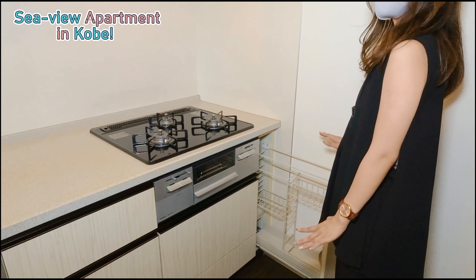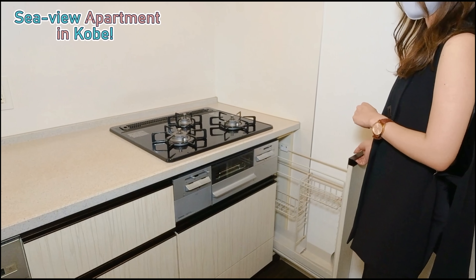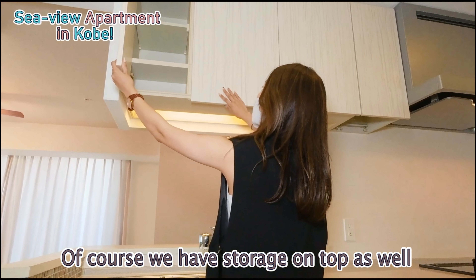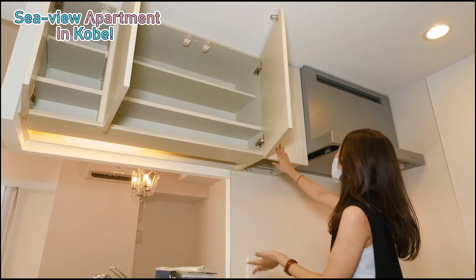I think that it's so important when you're cooking — something most ladies will love, and of course men who cook as well. We also have storage on top for all your plates, bowls, and glasses.